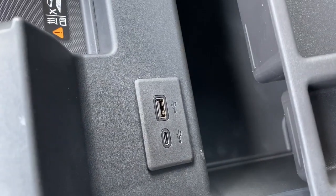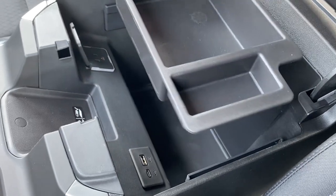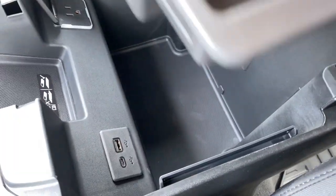We can open up the center console — inside we have a USB-C and USB, as well as a three-prong plug-in. There's a storage compartment above and tons of space below.